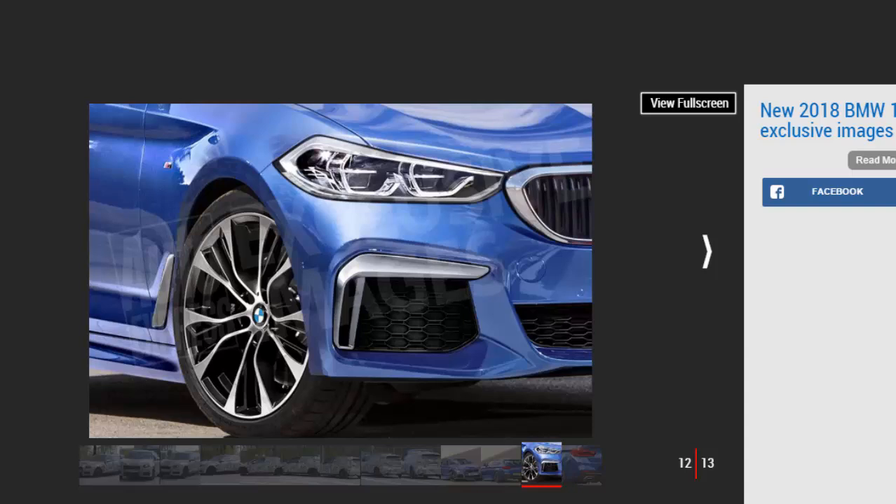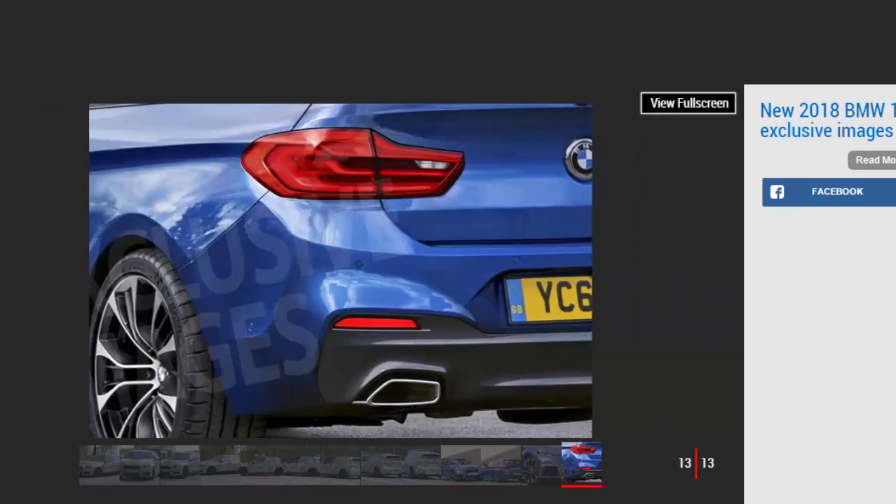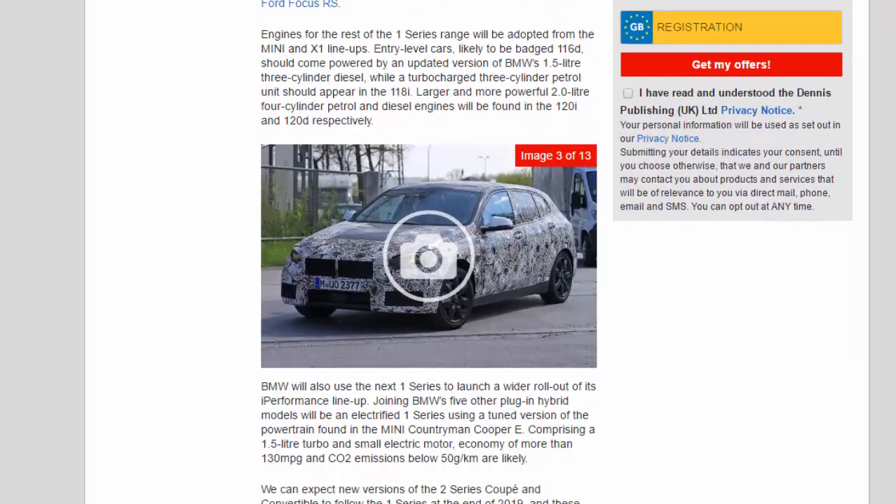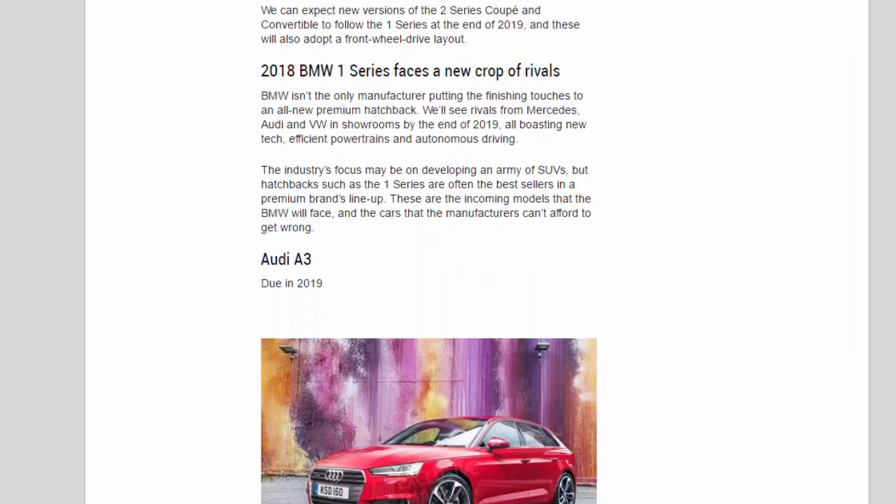BMW will also use the next 1 Series to launch a wider rollout of its e-Performance lineup. Joining BMW's five other plug-in hybrid models will be an electrified 1 Series using a tuned version of the powertrain found in the MINI Countryman Cooper SE. Comprising a 1.5-liter turbo and small electric motor, economy of more than 130 mpg and CO2 emissions below 50 g/km are likely. New versions of the 2 Series Coupe and Convertible are expected to follow the 1 Series at the end of 2019, and these will also adopt a front-wheel drive layout.